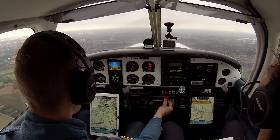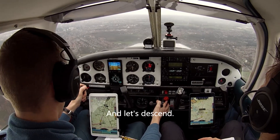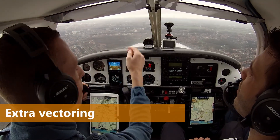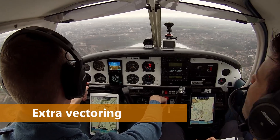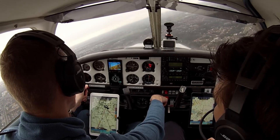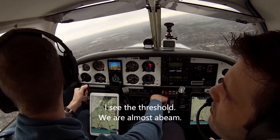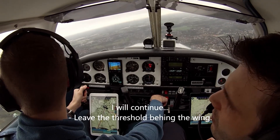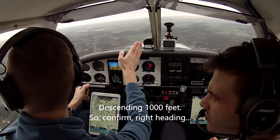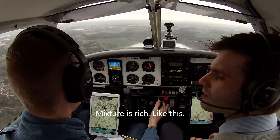Mixture is rich, QNH is set 1037. Reducing to 2000 RPM, then letting her descend. ATC offers: Delta Whiskey Whiskey, if convenient, direct left base is approved. Direct left base, Delta Echo Lima Whiskey Whiskey. 'I can see the threshold — we're abeam the threshold now.' Turning to base. At circuit altitude, going to 1000 feet. Brakes working, engine instruments in the green, fuel pump on, mixture rich.